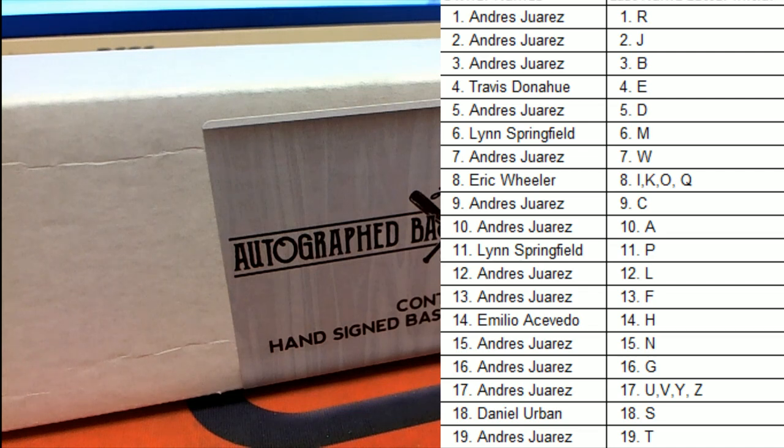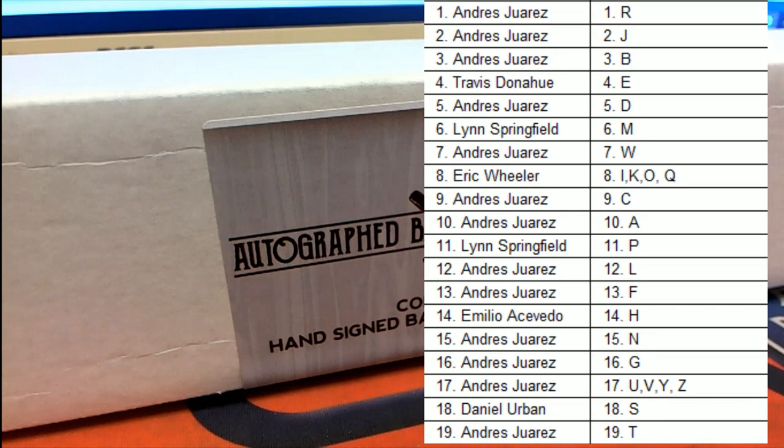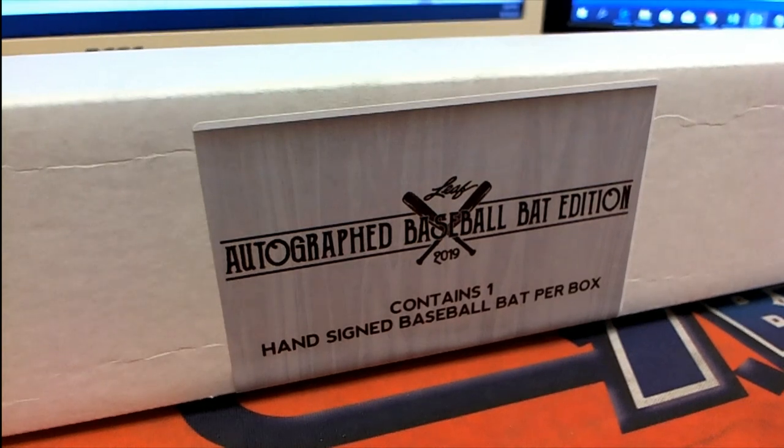Alright guys, here we go — last name letter. Last name starts with here on the autographed bat.